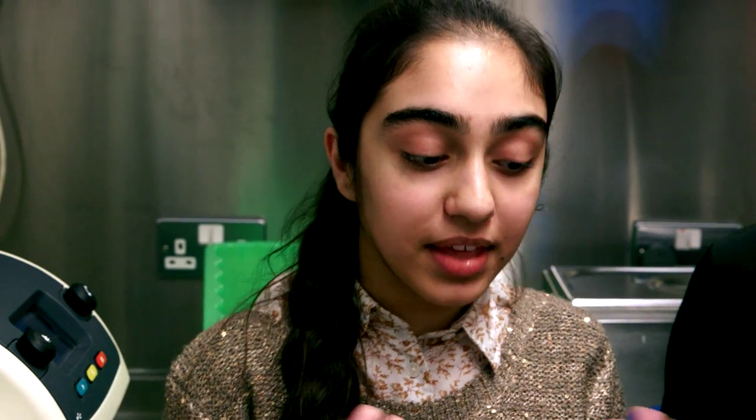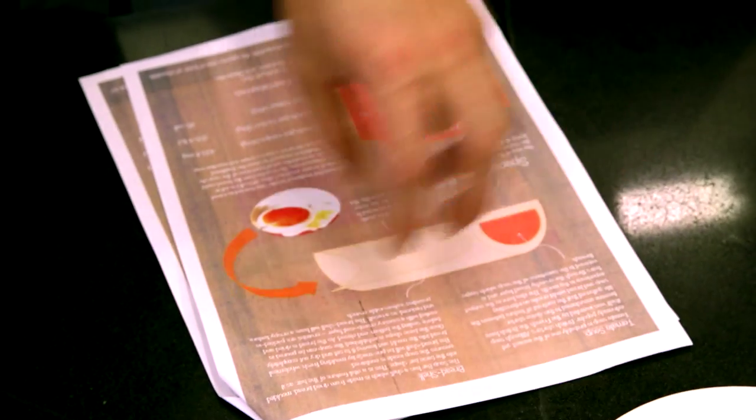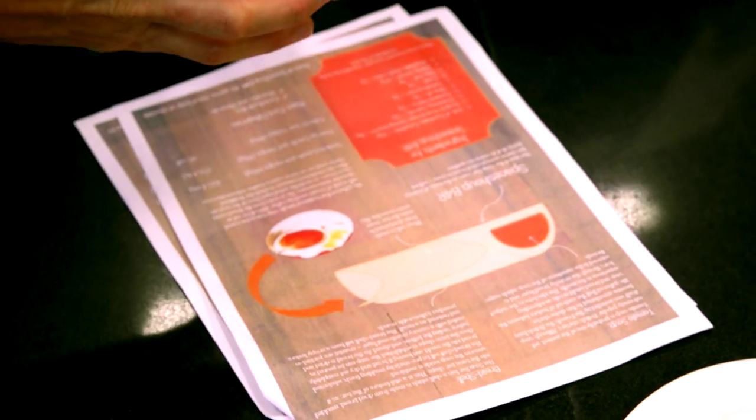Our menu was called Space Fuel and in it we had a starter, a main and desserts. The Astro Foodies had great ideas for their space food.